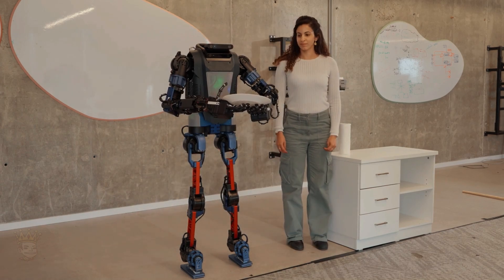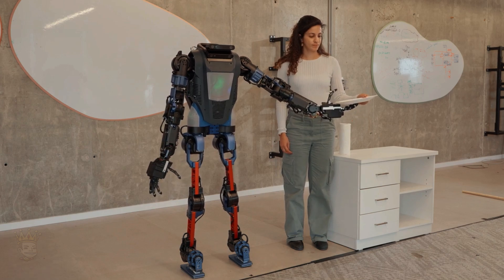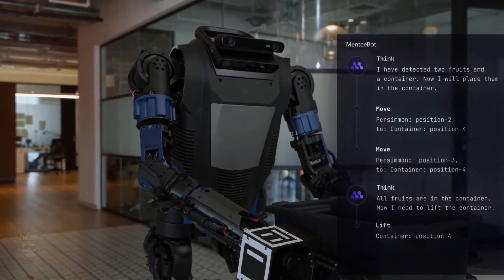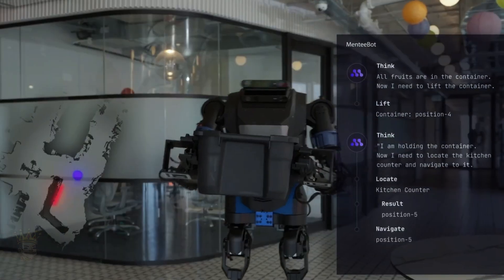MentiBot promises adaptability to various environments and tasks through natural human interaction. Imagine giving a verbal command and the robot navigates, locates objects, grasps them and completes the task — all while understanding natural language. The question is, how soon will we see these robots assisting us in fast food restaurants or even our homes?